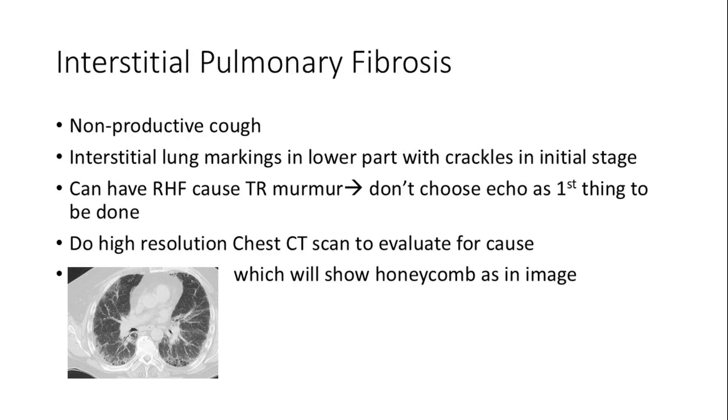Interstitial pulmonary fibrosis presents with a non-productive cough and distinctive lung markings. High-resolution chest CT scans are crucial for diagnosis, revealing the characteristic honeycomb pattern. It can also lead to right heart failure, which can lead to functional tricuspid regurgitation.